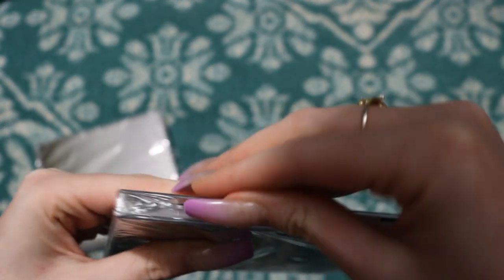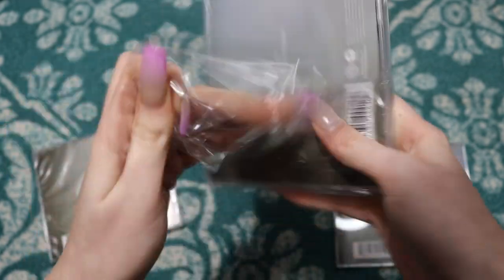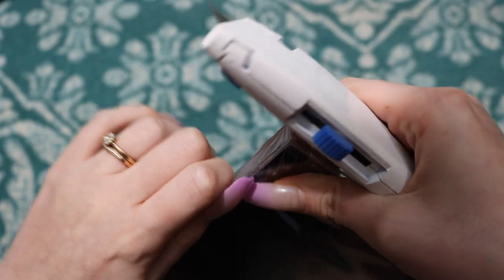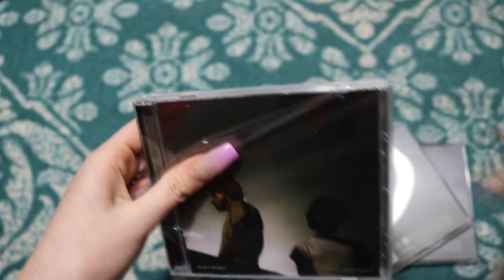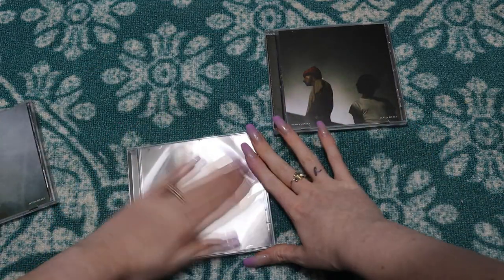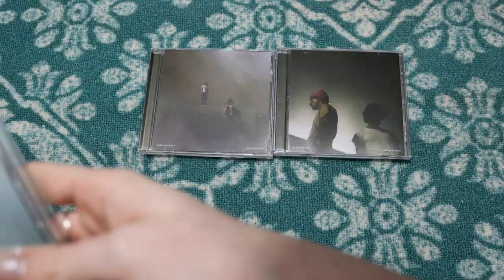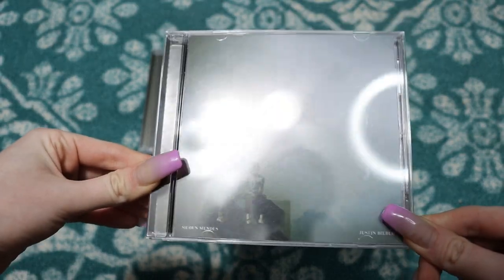I think this will probably end up being like the Wonder single where it's just going to be the CD — there's not going to be a booklet or anything. Let me start by taking the plastic off of all of these. I'm gonna leave the two exclusives for last. Don't mind all the dog hair and stuff on my carpet — all this stuff just seems to be super sticky on this carpet. We're gonna start with the original cover, so again this is just the standard single cover.